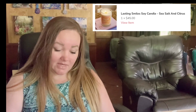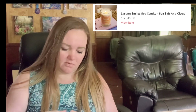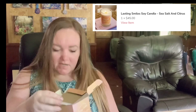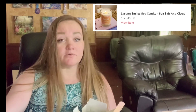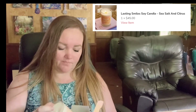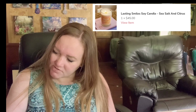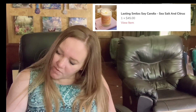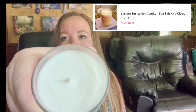We have Lasting Smile Sea Salt and Citrus Aromatherapy Candle. I love me a good candle. I can smell it through the box — you know it's a good one when you can smell it through a box. This is an Aromatherapy Sea Salt Citrus Soy Blend Wax Candle and it is very refreshing.